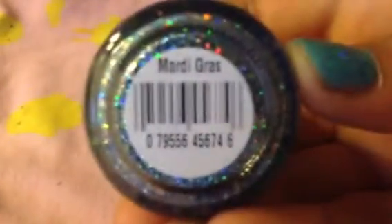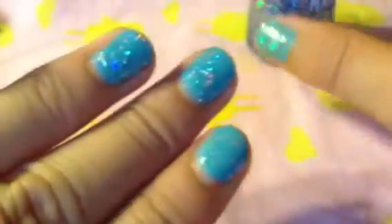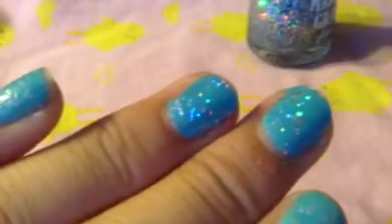I got this from Rite Aid. It's this Mardi Gras glitter nail decoration, and it just says Mardi Gras. And I'm actually wearing it on my nails right now. Those sparkles are it, but the actual color isn't.